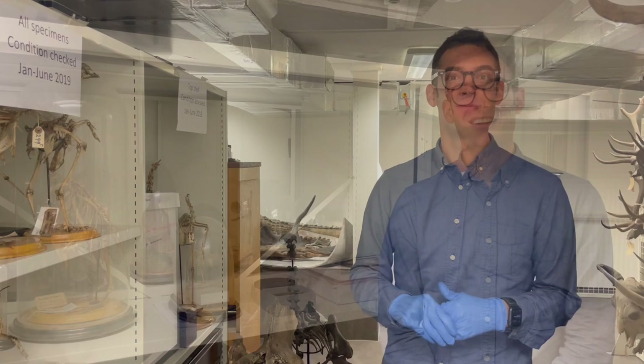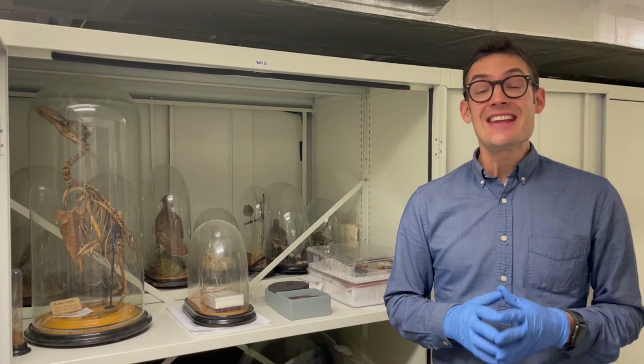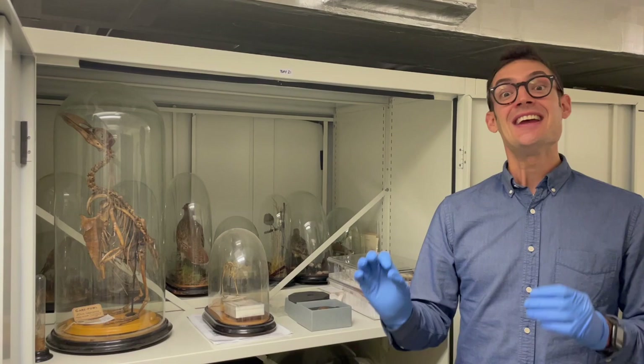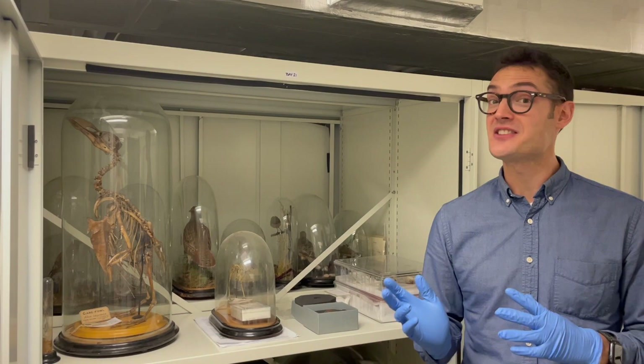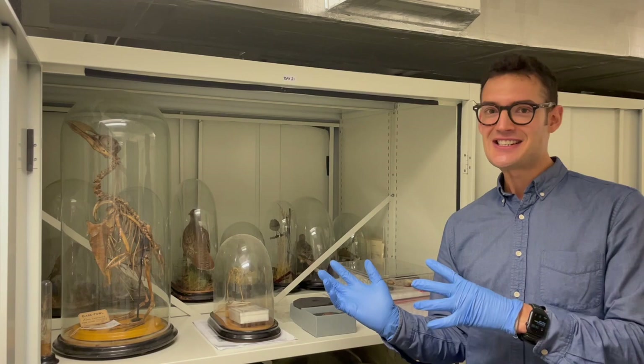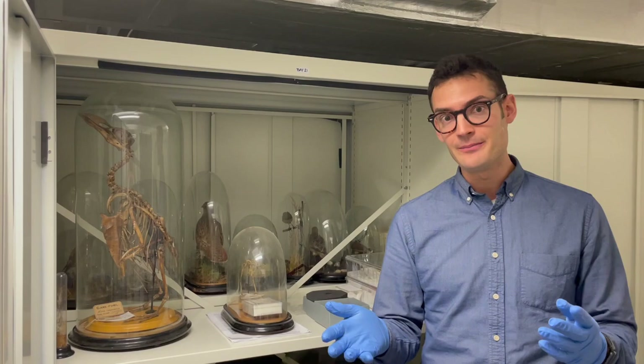So we'll take a closer look at some of the ornithology collections now. One of the exciting things about working in such a historical museum collection is that a lot of the specimens here in the stores are not just important for their ornithological insights, but also important in terms of their place in the history of ornithology as a science. In this particular cabinet, we've got some real treasures going back to the 19th century and the early days of studying evolutionary ornithology. Some of the specimens here are exciting not just because of what they are, but because of who collected them.